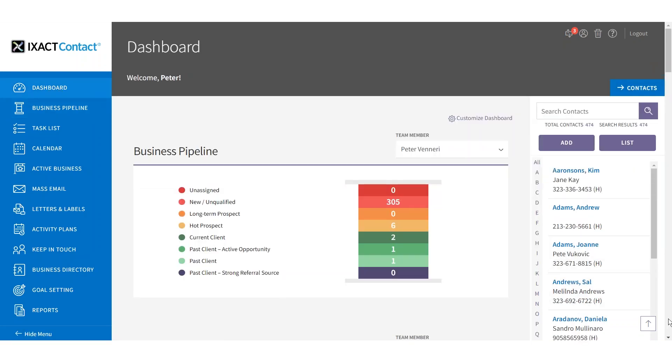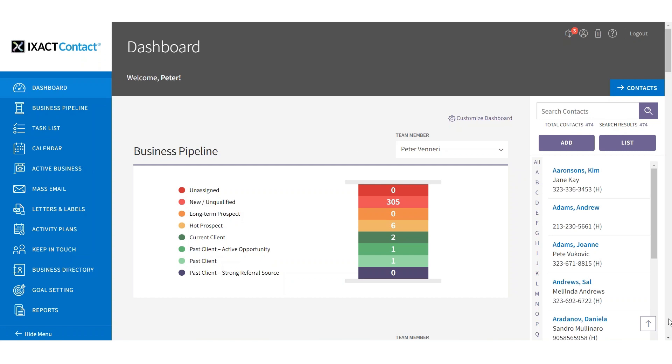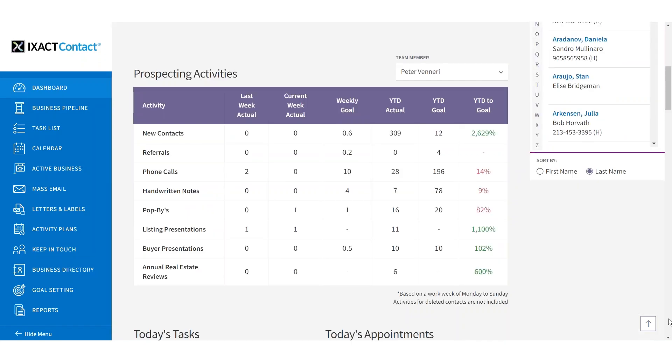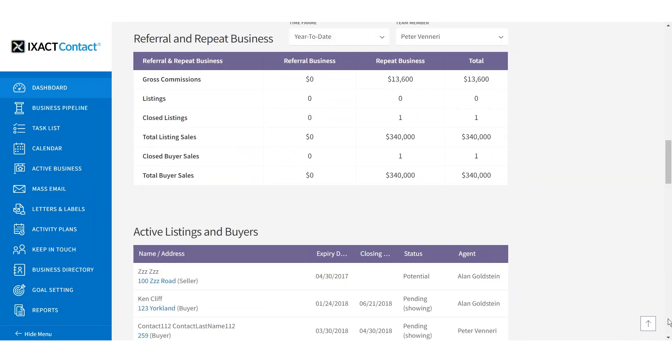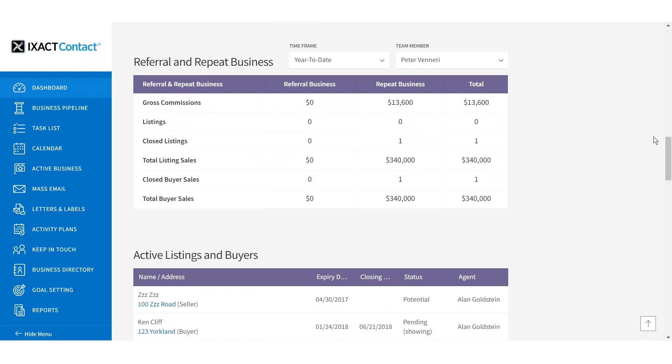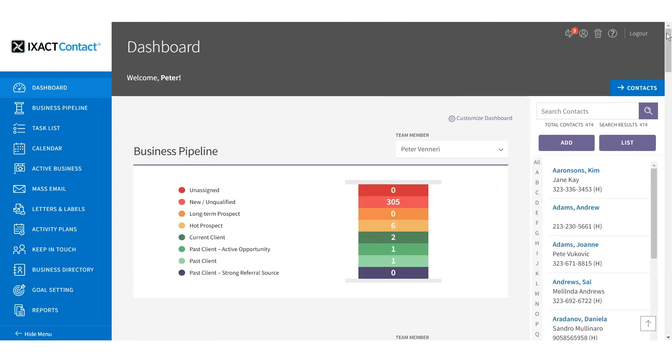The new Exact Contact includes a customizable dashboard that gives you a snapshot of your entire business from a single screen. You can choose widgets that display the status of all your leads, highlight progress against key financial and activity goals, and much more.